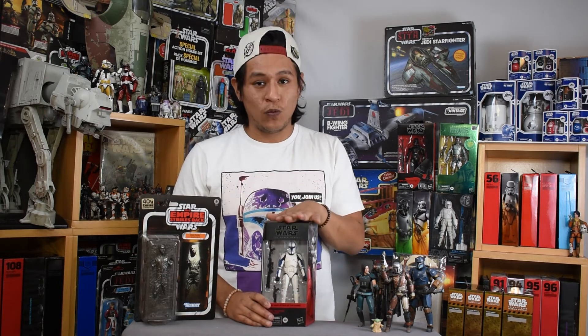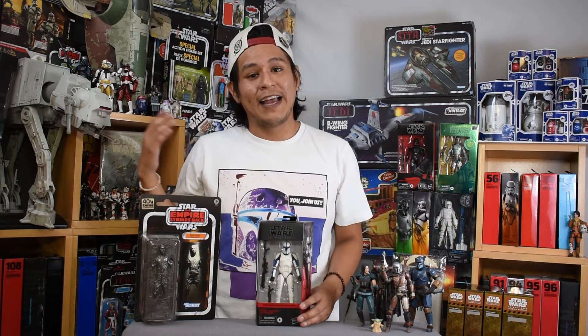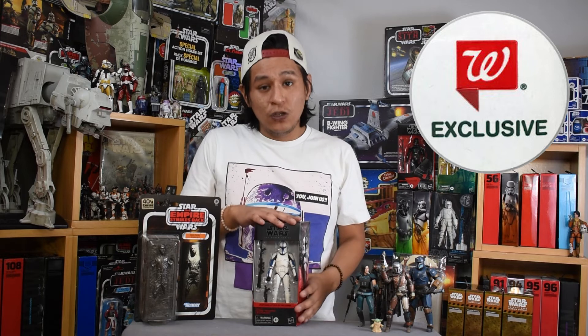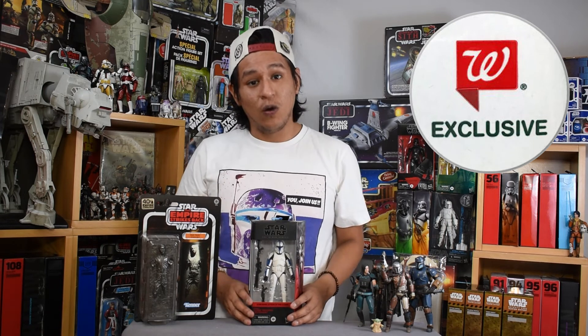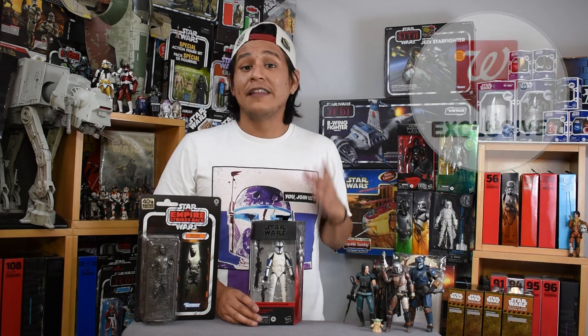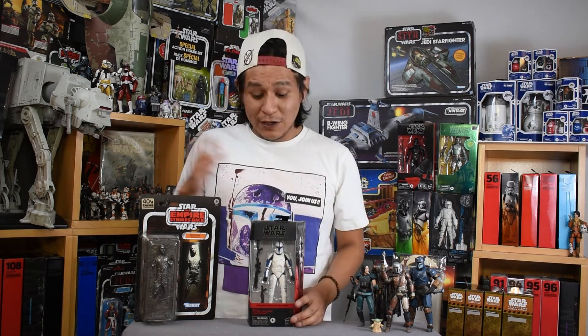Some good news I learned talking to a Walgreens employee: these Phase 1 Clone Troopers are labeled in their system as holiday toys and are part of their holiday restock. Every Walgreens is getting a complete redo of their toy aisle, so there's a good chance these will be restocked for the upcoming Thanksgiving holiday season and later into the year. Walgreens does a decent job restocking their exclusives — the last one, Clone Commander Obi-Wan Kenobi, was findable well into that year. So hopefully they'll pop up online and in stores — I'll make a note here as soon as they do.